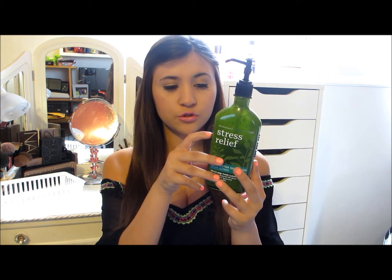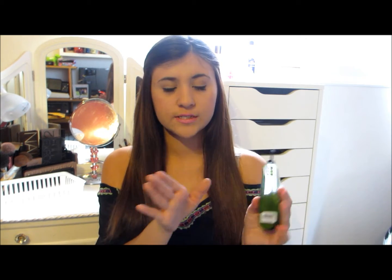I also have two last non-makeup things. One is the Aromatherapy Stress Relief Eucalyptus Spearmint body lotion from Bath & Body Works. I use this every night after the shower — I've been using it for about two months now. I got the big bottle on Black Friday and I've used about three-fourths of it. It smells so good, it really does relax you after a shower, and it gives such a nice spring nature smell. I enjoy this a lot.